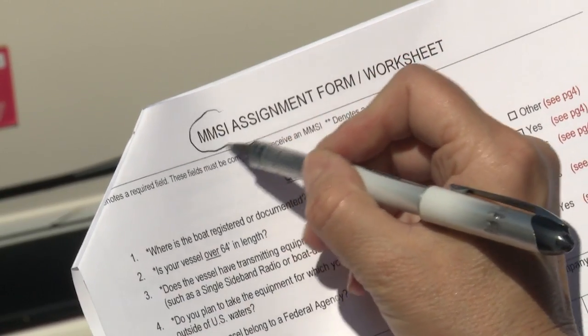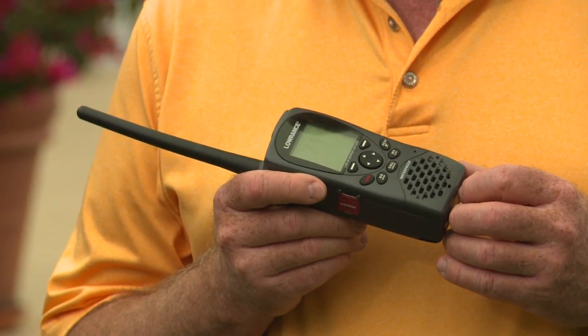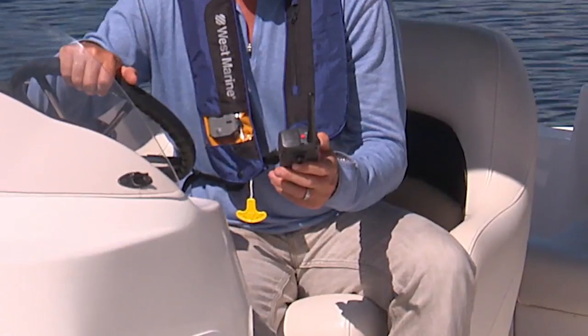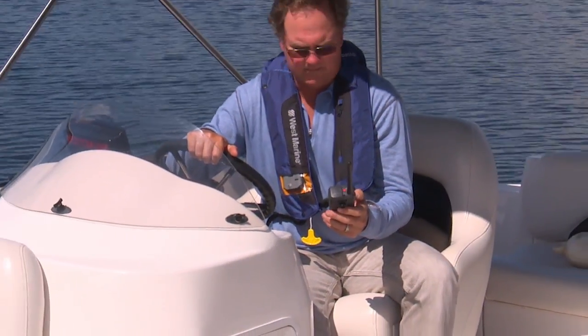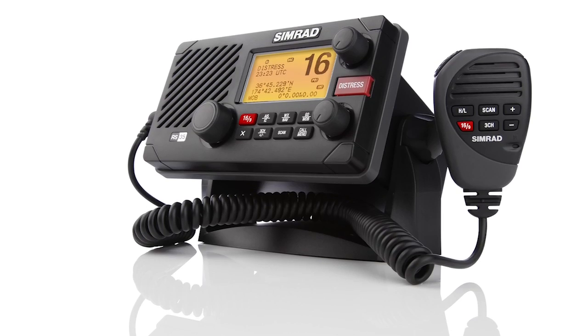You must first register your radio to receive an MMSI number, then program that number into your radio. If an emergency occurs, it transmits an emergency signal that lets the Coast Guard know who you are, what your boat looks like, and that you need help. DSC VHF radios are even more valuable when connected to a GPS.